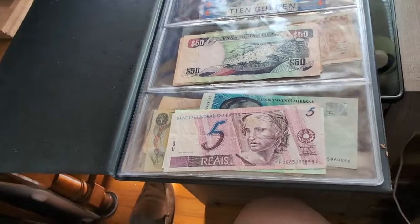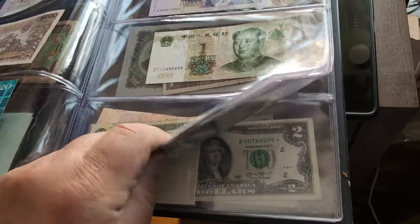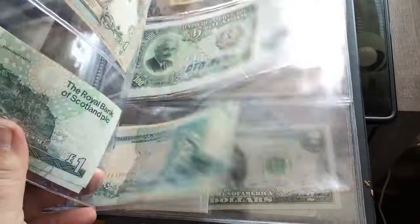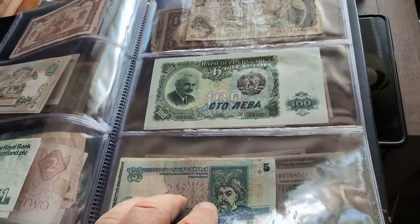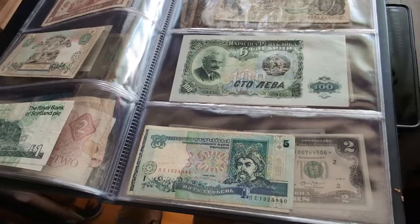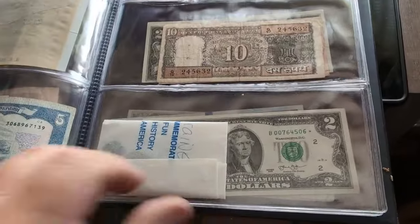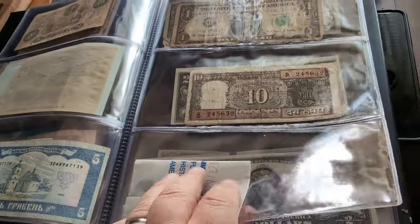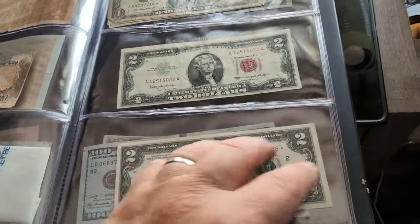I started selling on eBay in 1998 — it's been a few years. I've acquired more things since then, but back then I used to ship a lot of stuff overseas and sometimes people would send me their money to pay for the items in their currency. It was kind of cool and kind of useless in a way, but it was fun for me. So I just started collecting it, and then I've added to it — I've got some star notes and some older bills in there now.